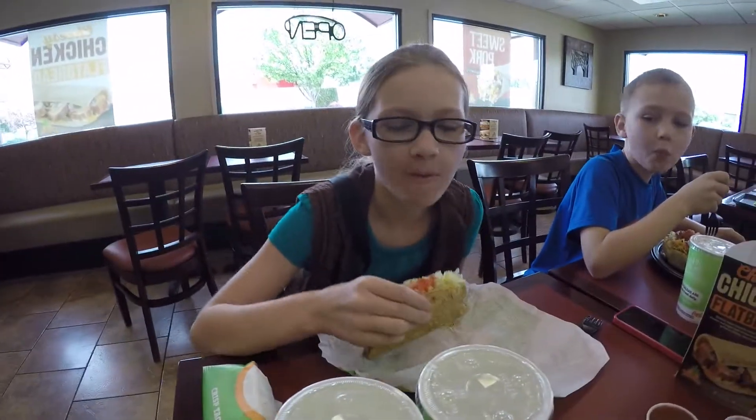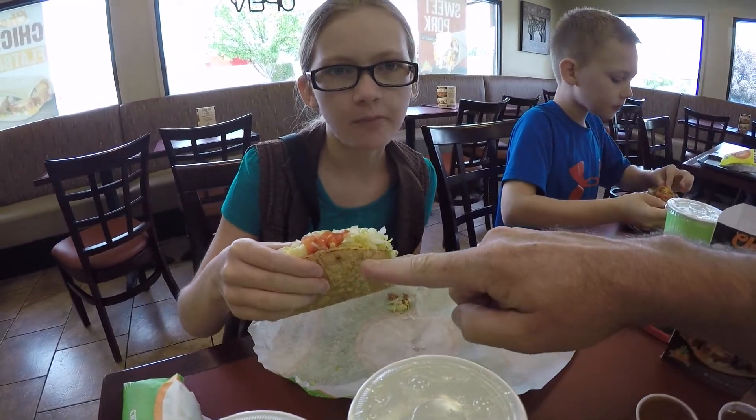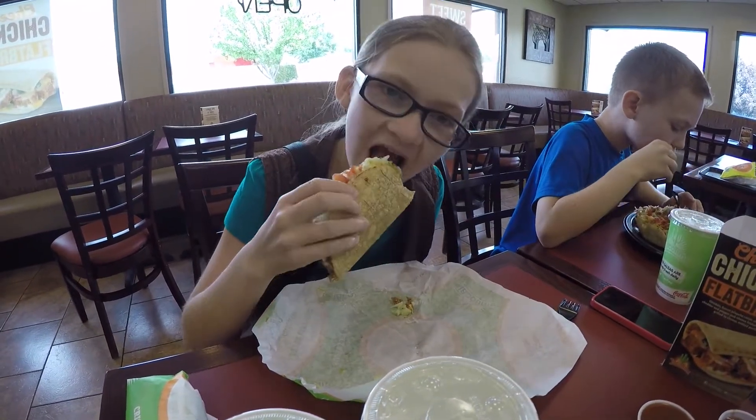Alright guys, we've got our food now and I want to go ahead and show you what we have got here. Sarah is eating tacos, because this is Taco Time. This is made out of corn right here, and then inside you've got meat, cheese, lettuce and tomatoes. That is called a taco.